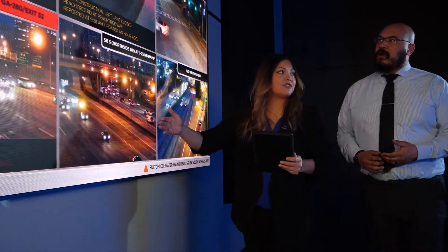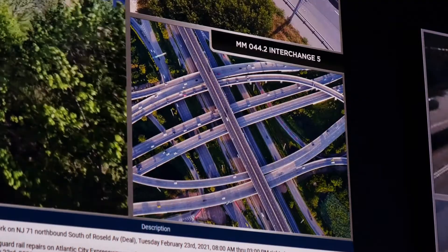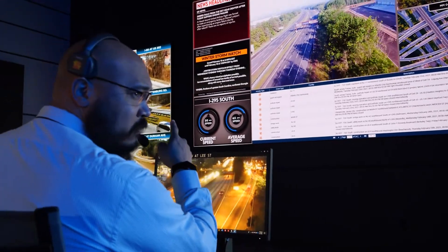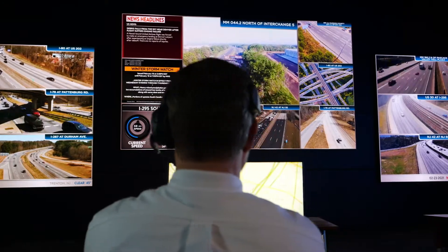With Daktronics indoor displays, traffic management centers have seamless access to multiple camera feeds, news and weather information, all on one screen. Zones offer unlimited views and the LED screen provides clear imagery, bold colors, and reliability for a lifetime.